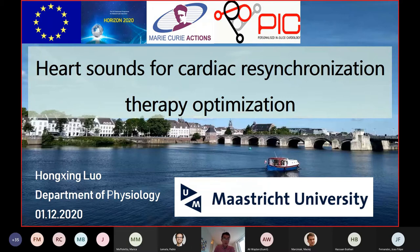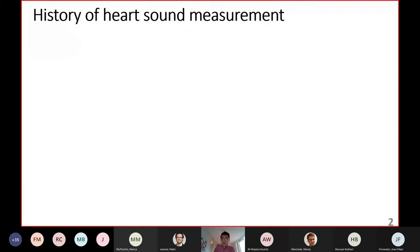When you look at this title you would be wondering what are heart sounds. My colleague Murdad has given you a brief introduction of the modeling of heart sounds one day before. Here I'd like to briefly review the history of heart sound measurements first.